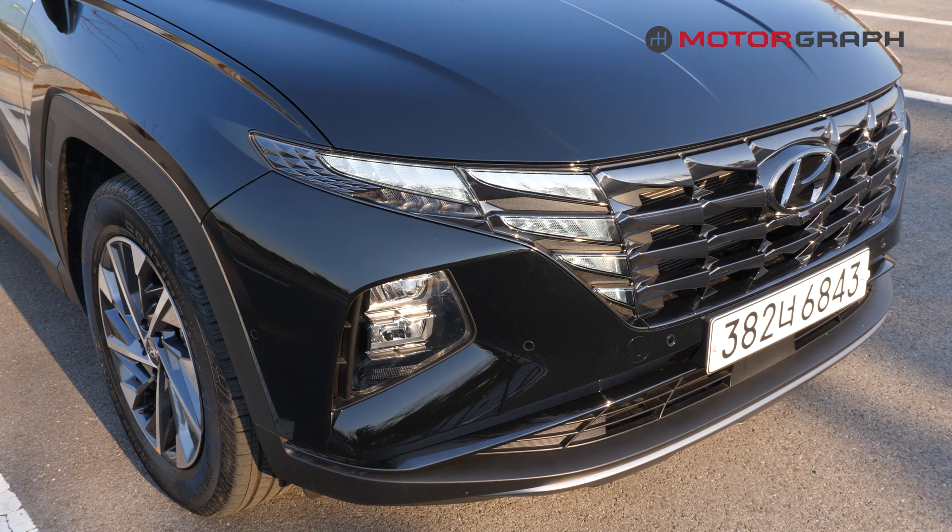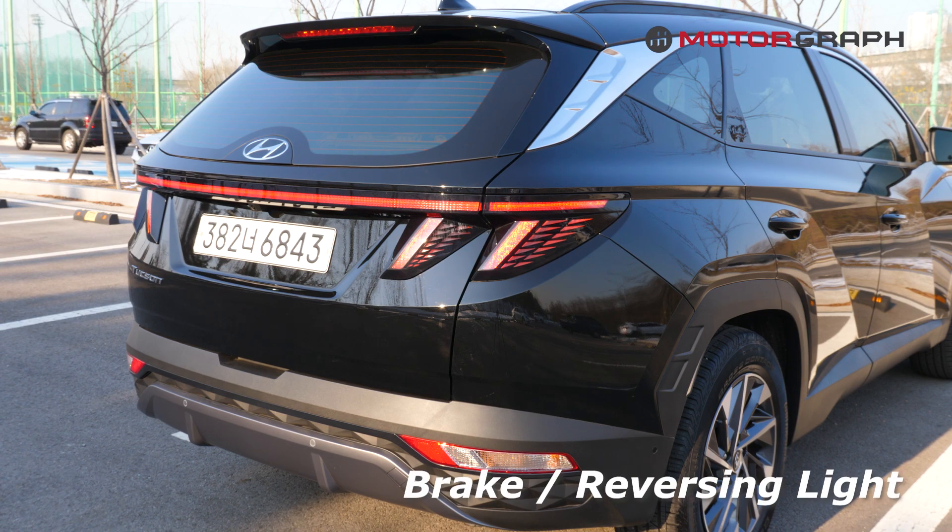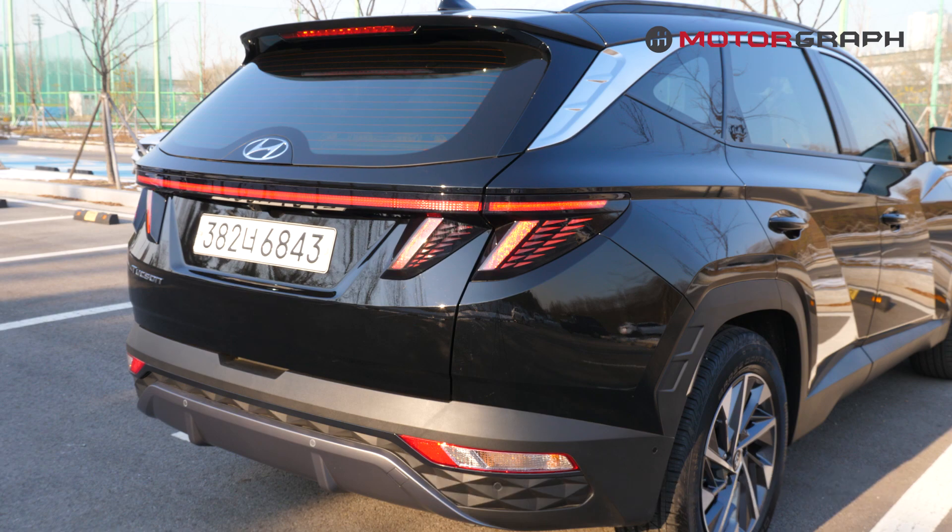On the front we have the hidden daytime running lights and projection type LEDs on the headlamps. Tail lamps are shaped like this, and the brake lamp looks like this. The backup lamp is here and this is where the turn signal lights are located.